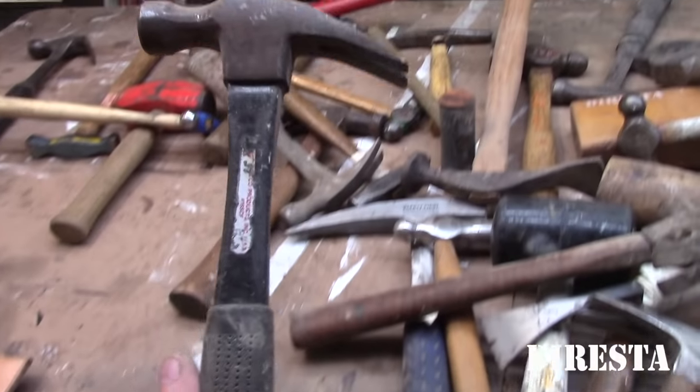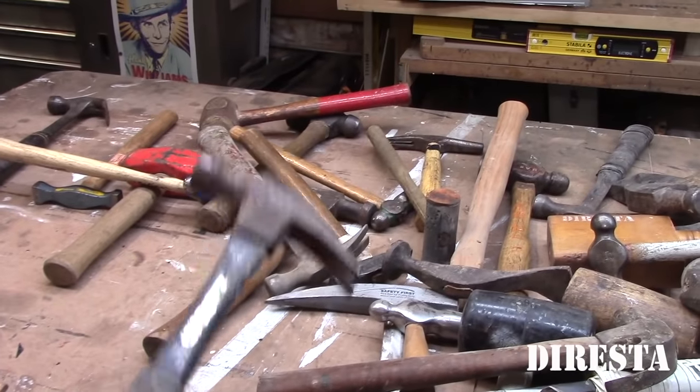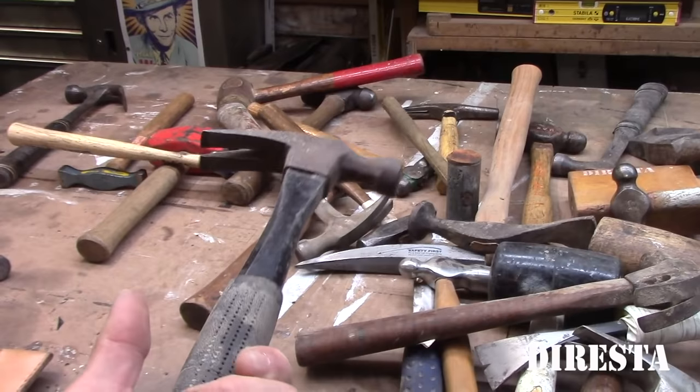I get these kind of cheapo hammers — people leave them here or I get them. Friends give me their tools when they don't need them. This is just one of those cheapo hammers I picked up somewhere along the way.